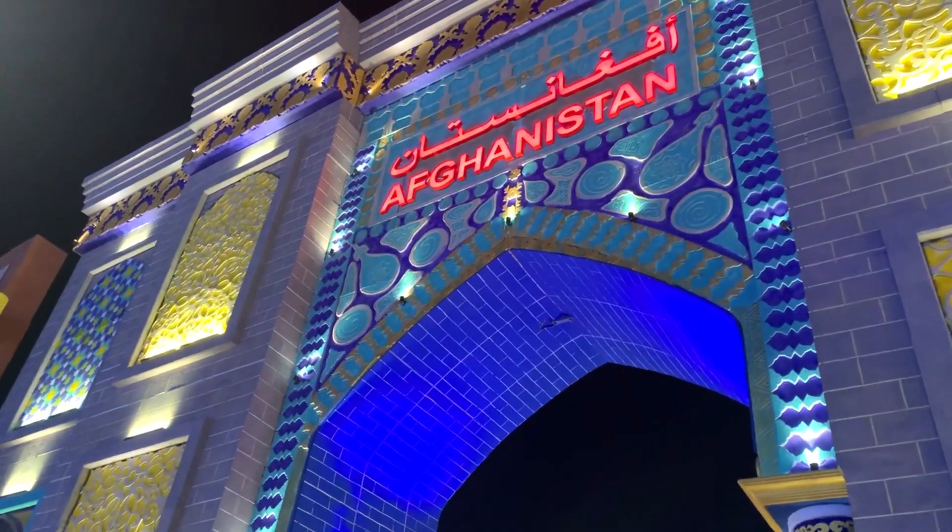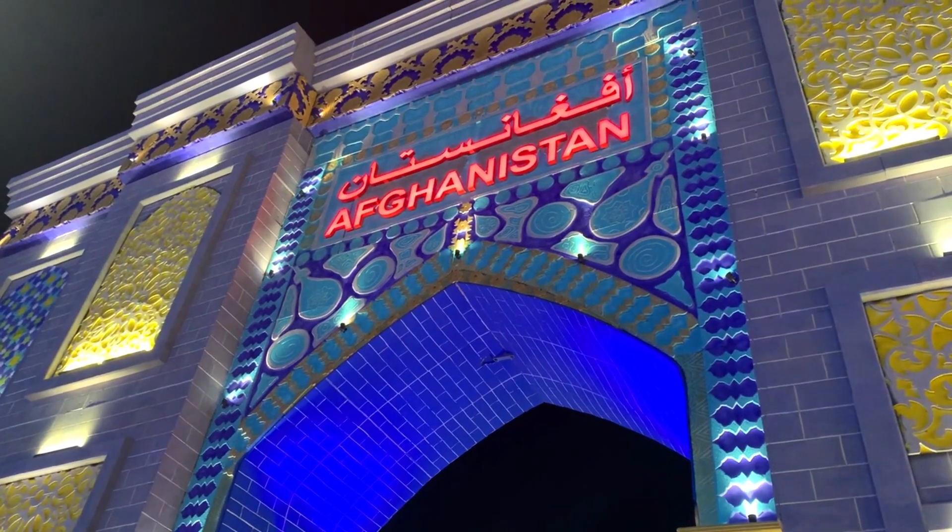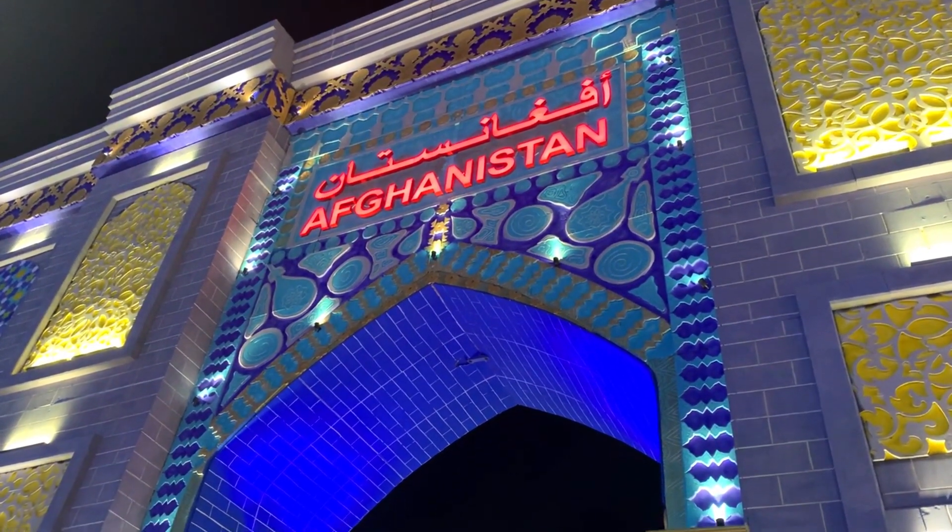So now we are going to our brother country, Afghanistan. We are moving towards Afghanistan.